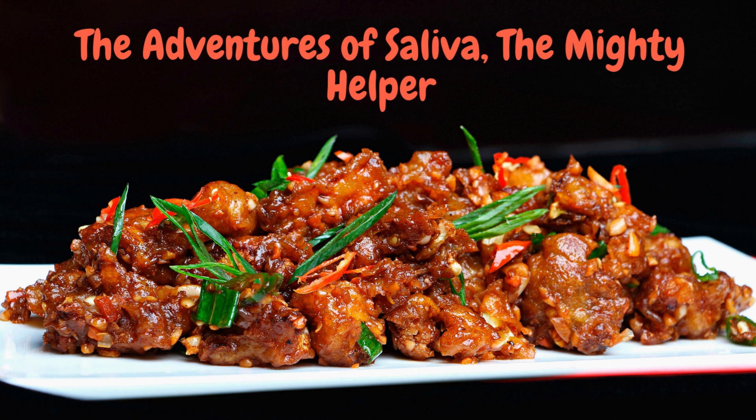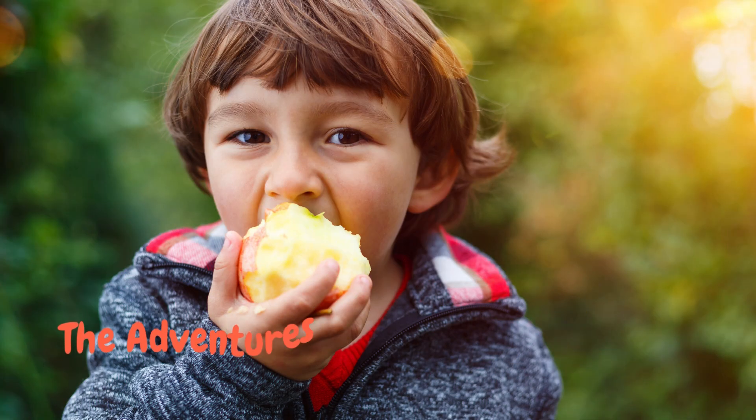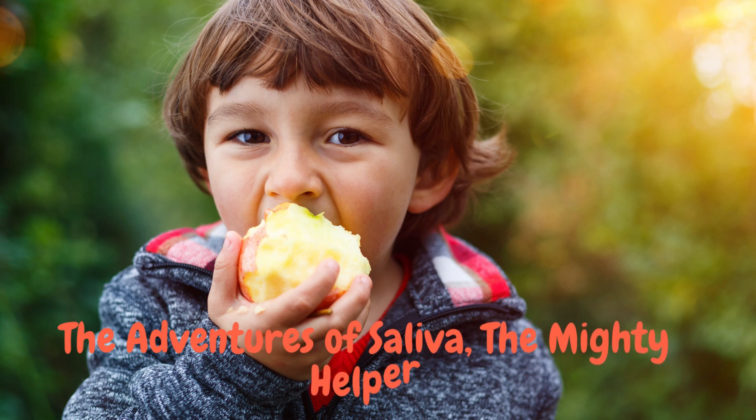Number twelve: spicy food doesn't actually trigger taste buds. Capsaicin in chilli peppers binds to pain receptors, not taste receptors. Saliva tries to wash it away, but it's oil-based, so water doesn't help much. Milk works better because of its fat content.